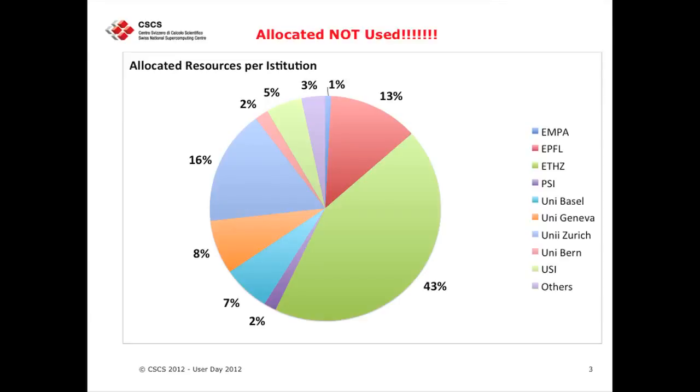As usual, I want to give you an idea of how we share these resources. Please note on the top of my slides that this is allocated, not used. I stress this because this is not the final picture. When I give you the chart with the used allocation, that shows the actual use of resources and not the resources that are allocated on paper.